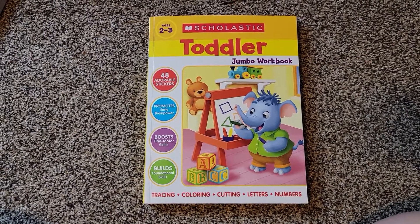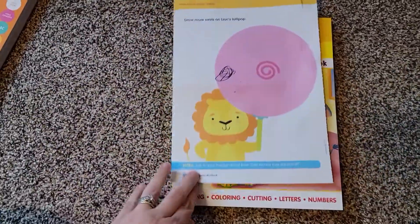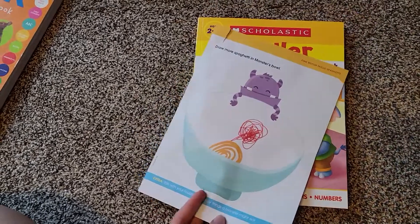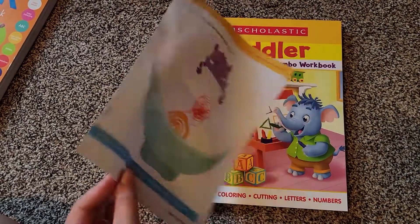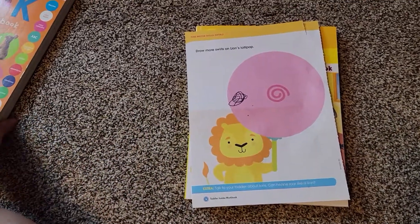The first book we'll look at is the Toddler Book, for ages two to three. I have the first page here that my daughter colored on today, where they tell you to draw things. This one starts a little bit more basic than in the Pre-K book. The first section is just drawing.